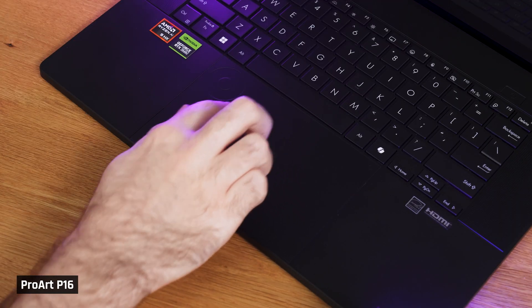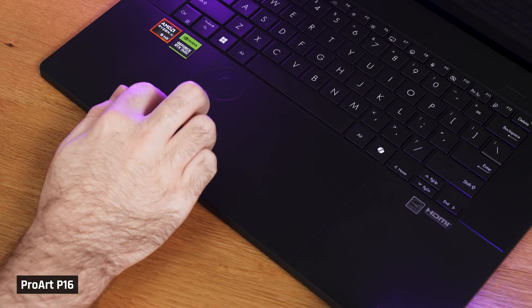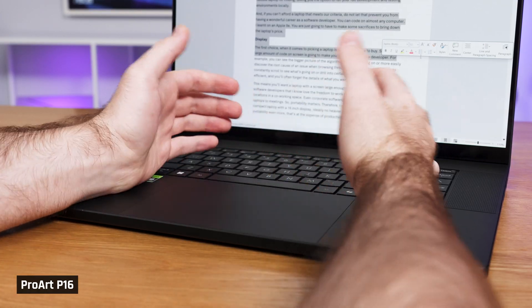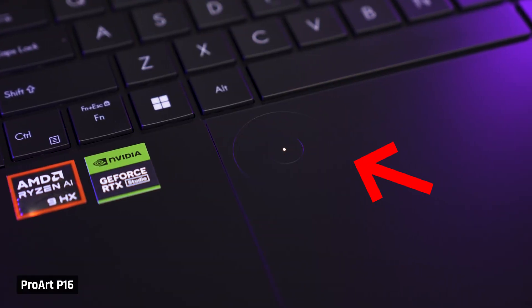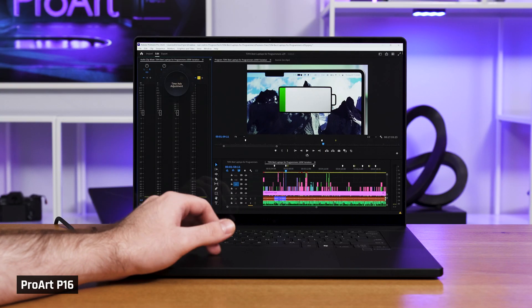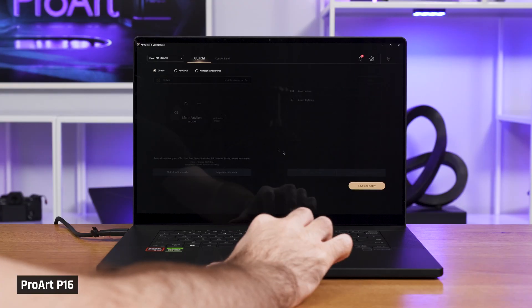Next, the trackpad. The trackpad and the accuracy of its click is excellent for a mechanical one. Unfortunately though, as it is extremely large, I found myself resting my palms on it, and its palm rejection was just not good enough. On several occasions, my mouse pointer would unintentionally jump to a random location. Also, the trackpad does have the Asus dial built into the upper left corner. I get what Asus are trying to do — create a convenient way for creators to scroll through a timeline and that sort of thing. It just doesn't work. Both Taylor and I noticed lag, and the scrolling just didn't feel natural. I ended up having to turn it off.